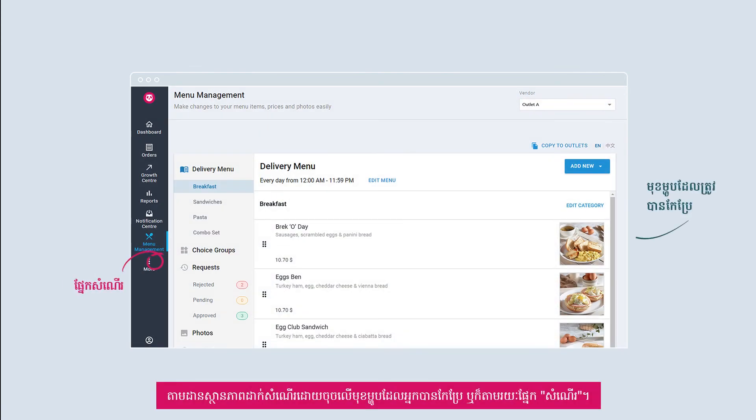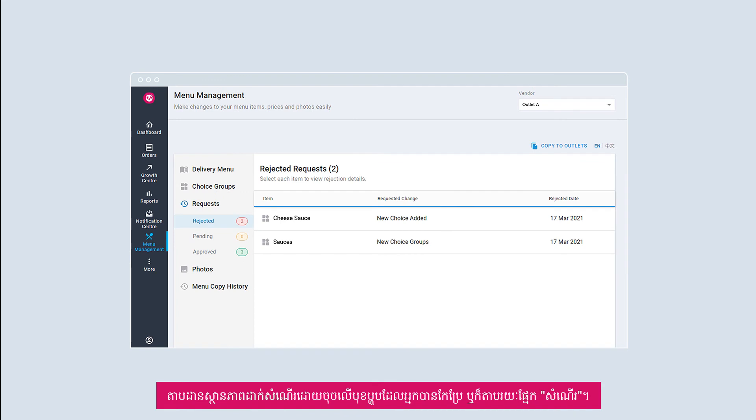Track your menu update requests easily. Track submission status by selecting the item you made changes to, or via the request section.